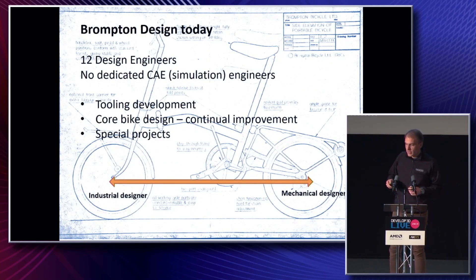Our design team is only 12 design engineers — for a company of about 300 employees. Most of our IP is based around the tooling for the production of our product, not the product itself. Patents have long expired. Many companies have tried to copy it — they copy the concept, they copy the folding mechanism — but it's very difficult to get right in production. To try and produce that at the rate of 200 bicycles a day is extremely challenging.